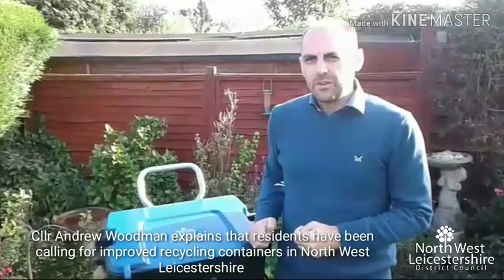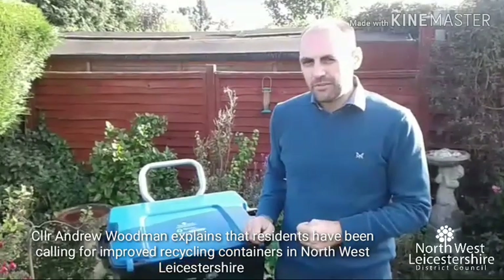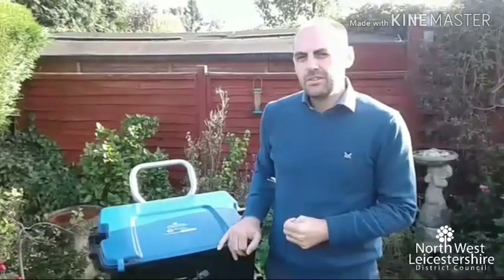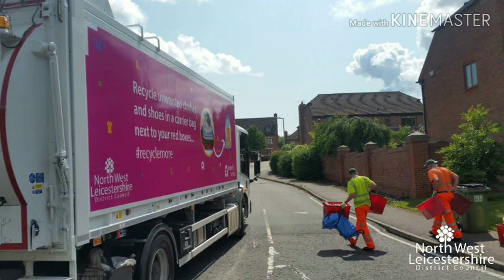We've had feedback from residents that the current way of collecting recycling isn't working for them, so we're looking at new ways of collecting your recycling in a more efficient way. For the next six months, 250 local families will be trialling our new trolley system.